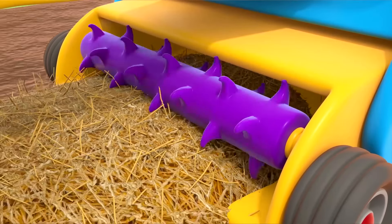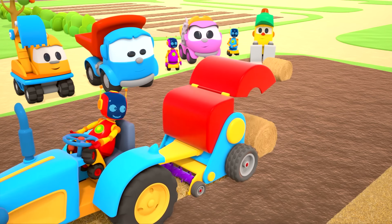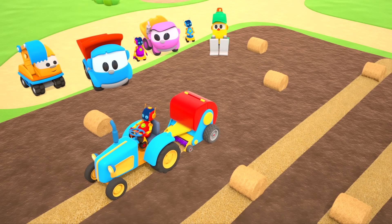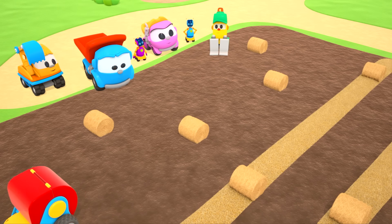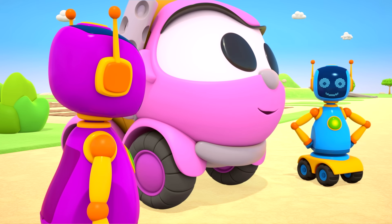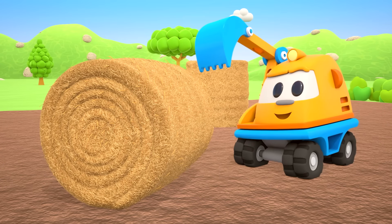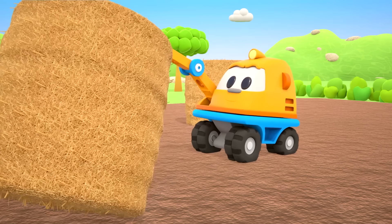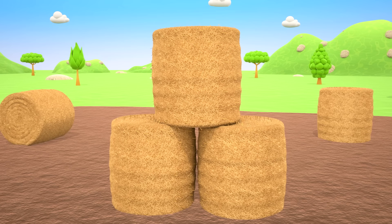The purple cylinder is collecting the hay and the bales are coming out of the bale chamber. Look — another one has rolled out. The work in the field is done — all the hay has been harvested. Let's play now.